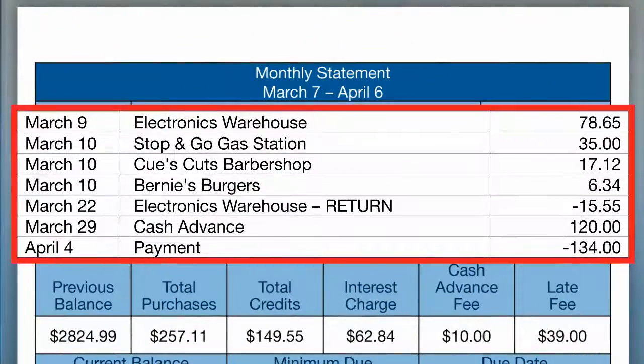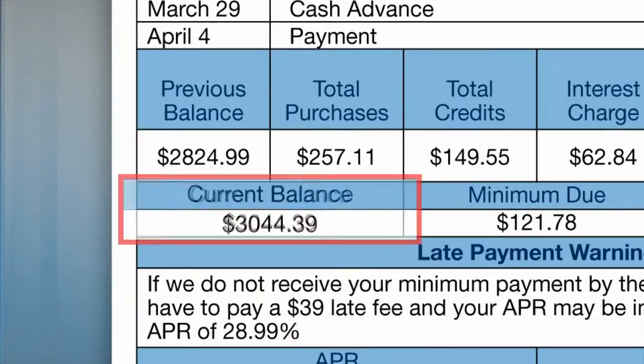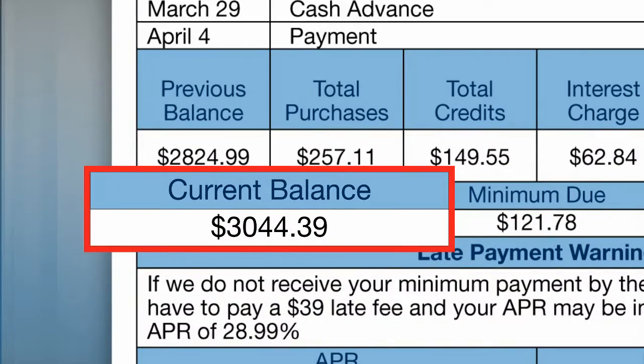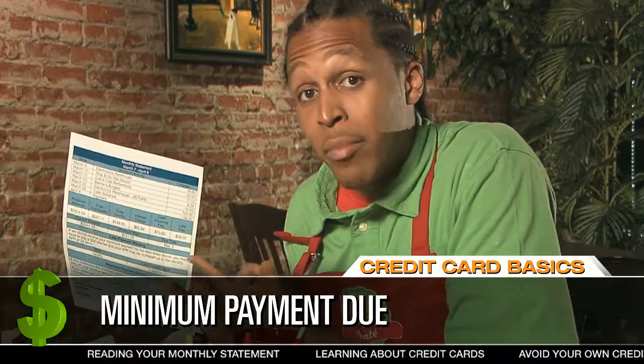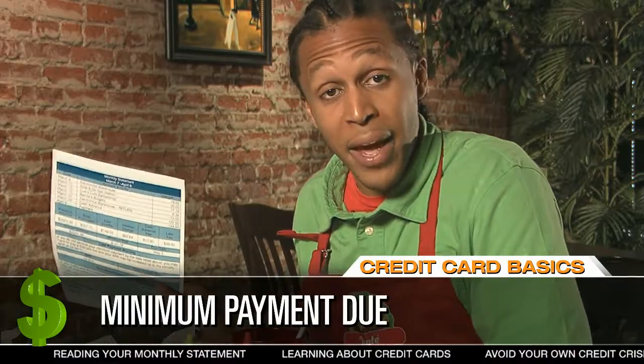Small purchases really add up over time — look at that balance. I've already explained to Chris that in order to pay off his balance, he should stop making purchases on the card. Right, Chris? I'm cutting them up right now. Nice. But remember, the debt doesn't go away. What he needs is a good strategy for paying off his credit card balance.